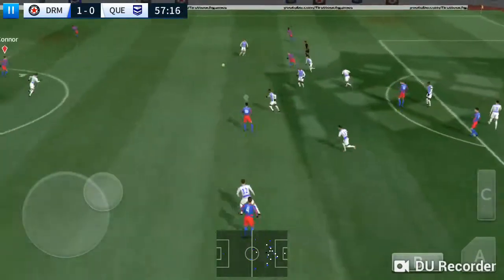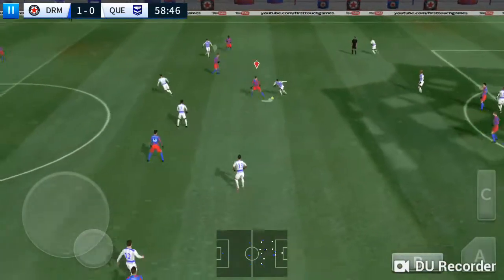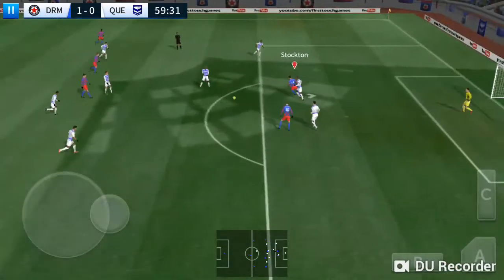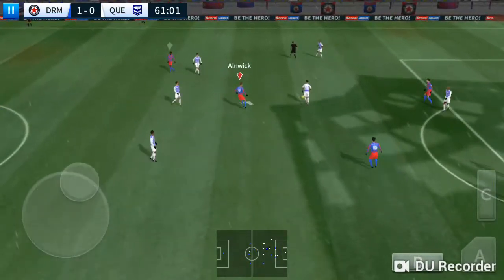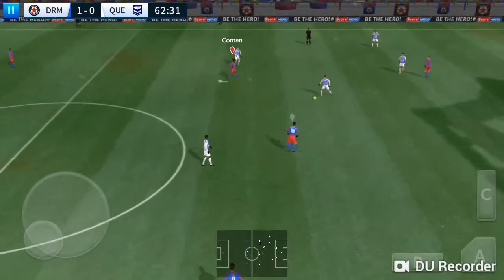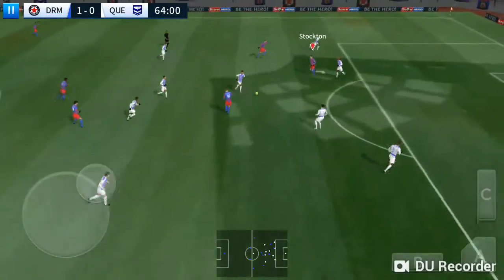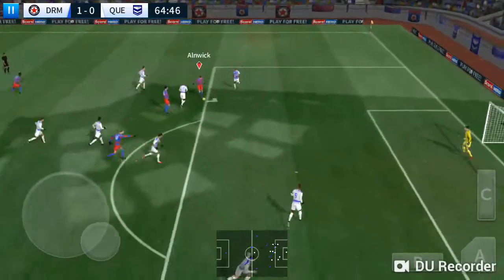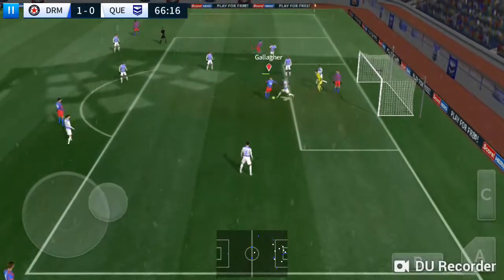Long ball then — they've won it back. Good intercept. Determined challenge there. They've won the ball back again. Striker's ball — good ball. Shoots! The keeper blocked that one.